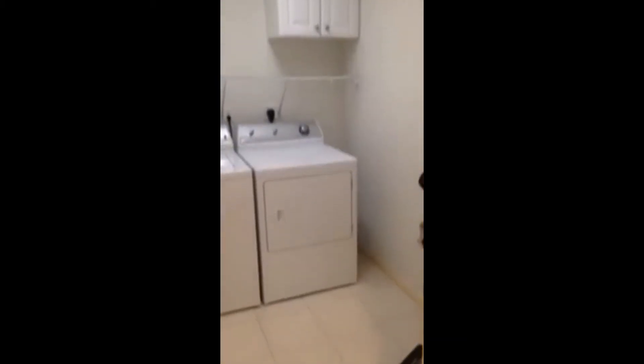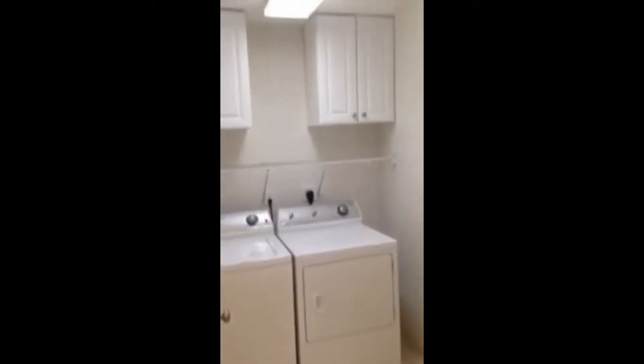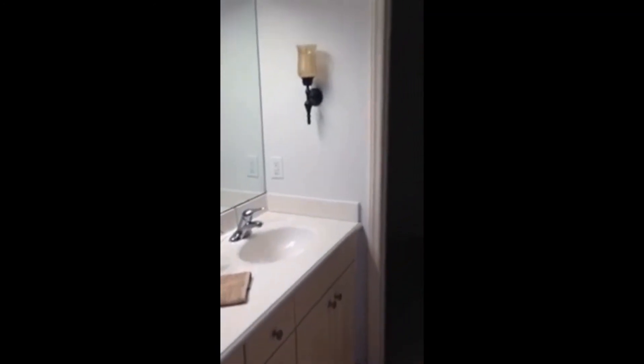Off the living room to the right is the master bedroom and the laundry room. The washer and dryer do convey. It's a nice-sized laundry room with some shelving and cabinets. The master bedroom is a decent size with lots of wall space, vaulted ceilings, and carpet. The master bath has a tub-shower combo, a garden tub, ceramic tile floor, a double vanity, and a nice-sized walk-in closet.